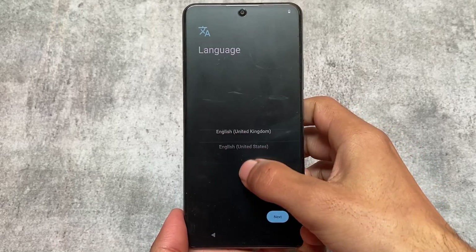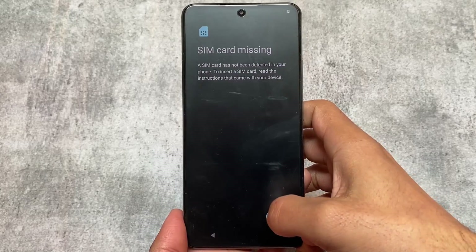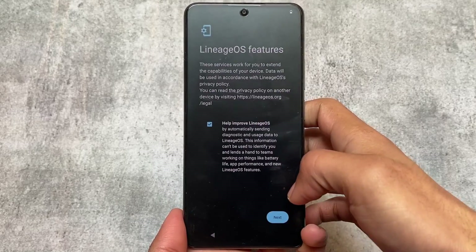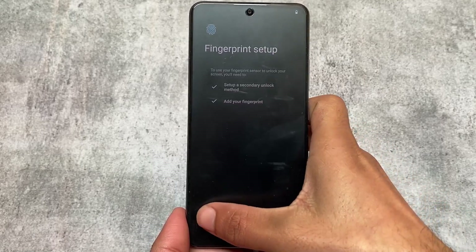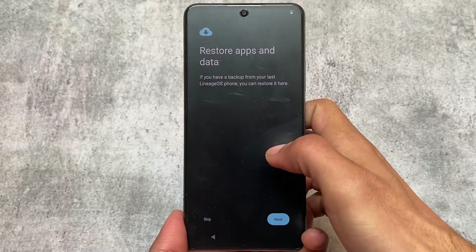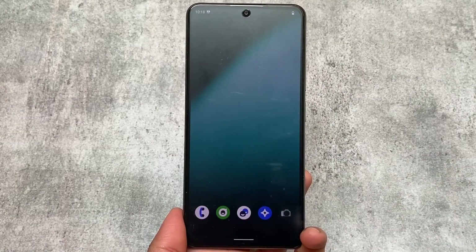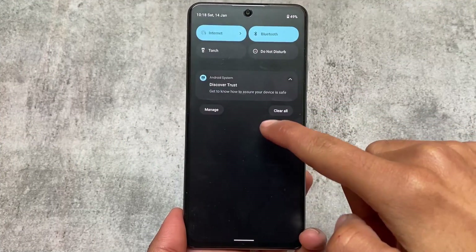First of all, the default UI and the default setup — this is what you see whenever you install this custom ROM for the first time on your device. It's a very simple kind of setup compared to pixel-based custom ROMs. You can simply skip anything, click start, and the phone setup is done.